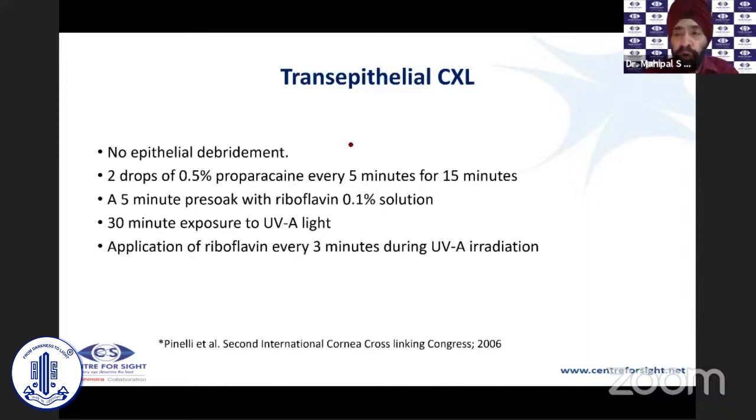The next approach was transepithelial cross-linking. Since the endothelium needs to be 400 microns away from the UV focus, the idea was that by not removing the epithelium — which contributes 60 to 65 microns of thickness — you are working on a thicker cornea. There were attempts to loosen the epithelial barrier using proparacaine drops every five minutes for 15 minutes, EDTA, or other agents. However, the concentration of riboflavin penetrating the cornea was much lower, and transepithelial cross-linking did not give as good results.